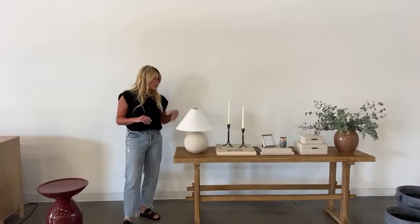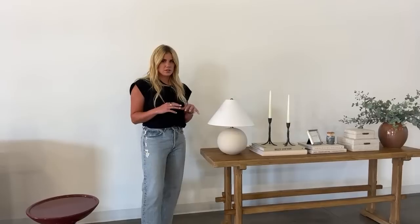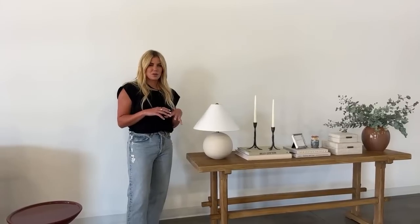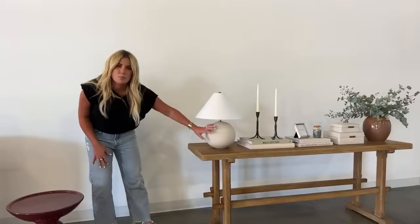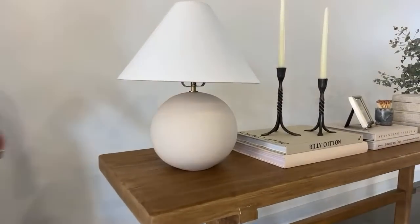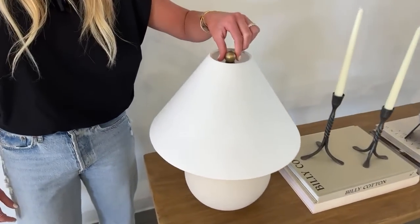So we launched Tess in dark green about a year ago and it's one of our most popular lamps — the shape is just so cute and it works in a lot of different ways. We're doing it here in a putty color with a very matte finish and a cute little antique brass finial on top.